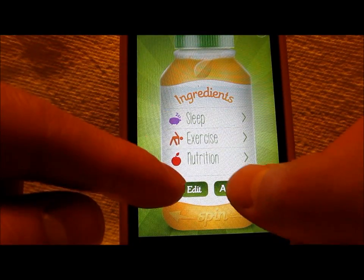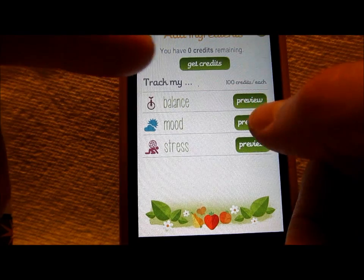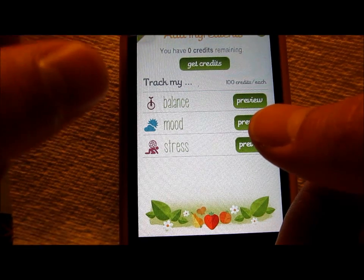And if you want to, you can go ahead and add other categories — track my balance, mood, stress — and preview them. You do have to have credits, as this is in-app purchases. The app itself is free, but if you want to add these categories, you'll have to purchase them.